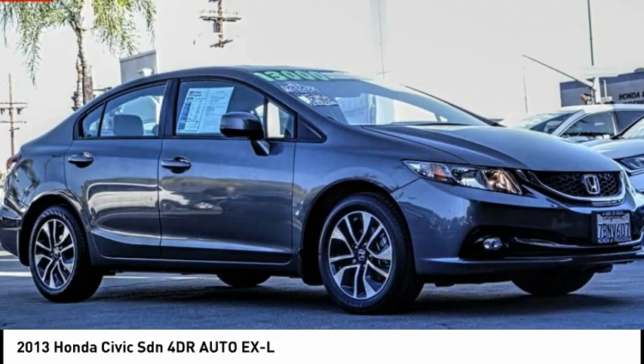Fog lights, power moonroof, four-wheel disc brakes, speed control, rear window defroster. A vehicle like this doesn't come along every day — come in and get it before someone else does.